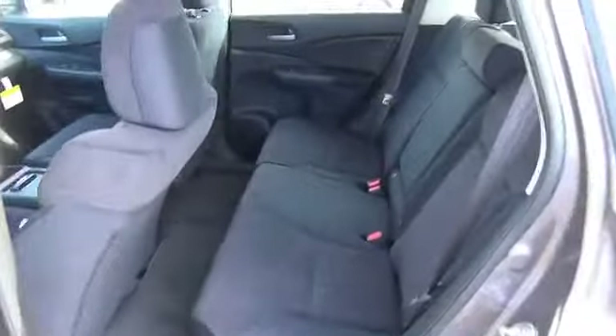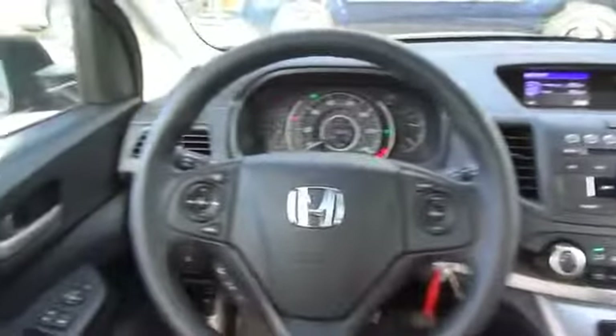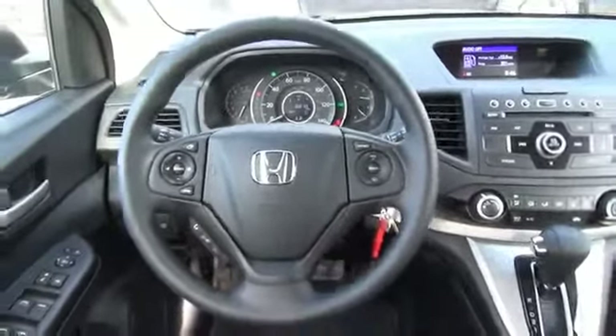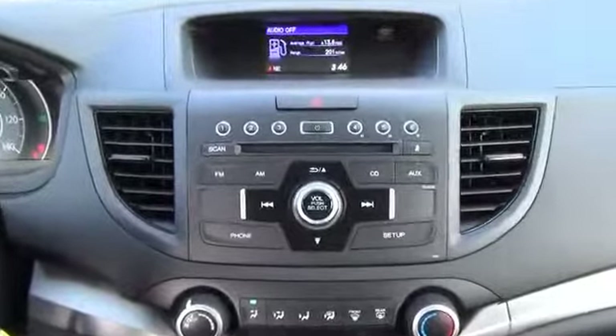On the inside you'll find steering wheel controls, a premium sound system, a backup camera, an adjustable tilt steering wheel, cruise control, a trip computer, an MP3 player, air conditioning, power door locks, power windows — great quality at a great price.